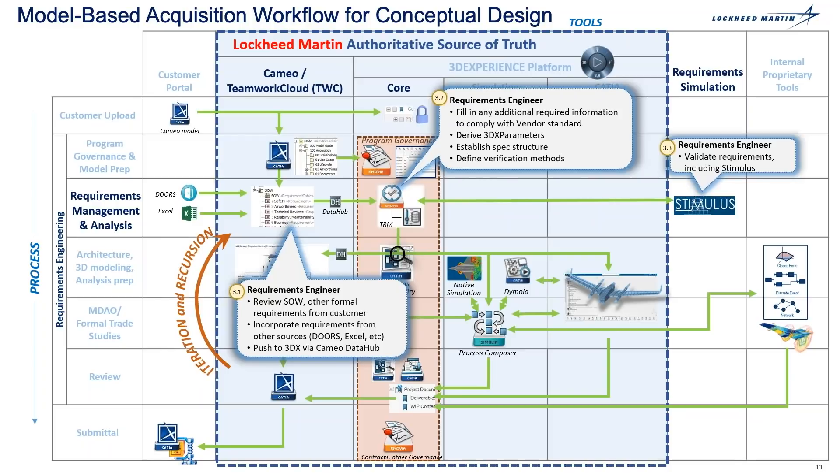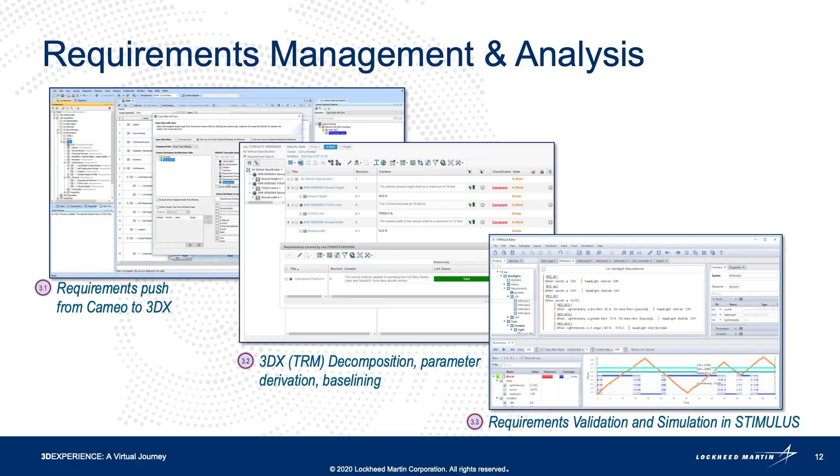The requirements engineer also conducts a requirement simulation where they validate the requirements using the stimulus software. The requirements engineer formally releases that customer requirement specification within the 3DX platform in order to establish a formal baseline. This is the visual of those steps within the software tools — the requirements being pushed from CAMEO to 3DX, known as the TRM app, where you have the decomposition and parameter settings in the baseline of the specification. The stimulus software performs requirement validation to ensure requirements are consistent with no conflicts.